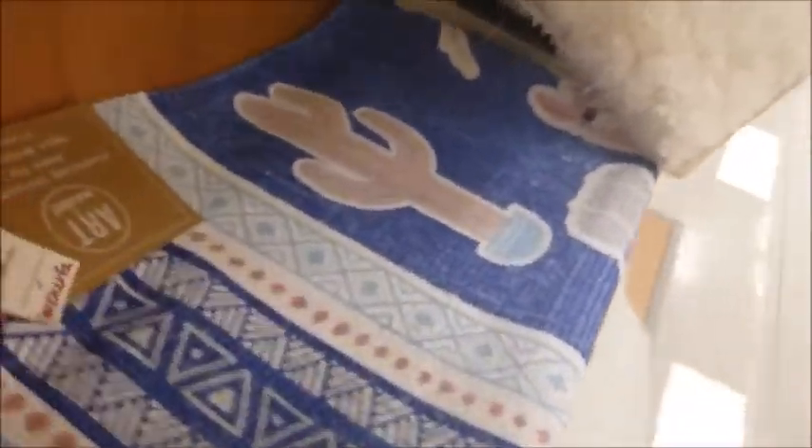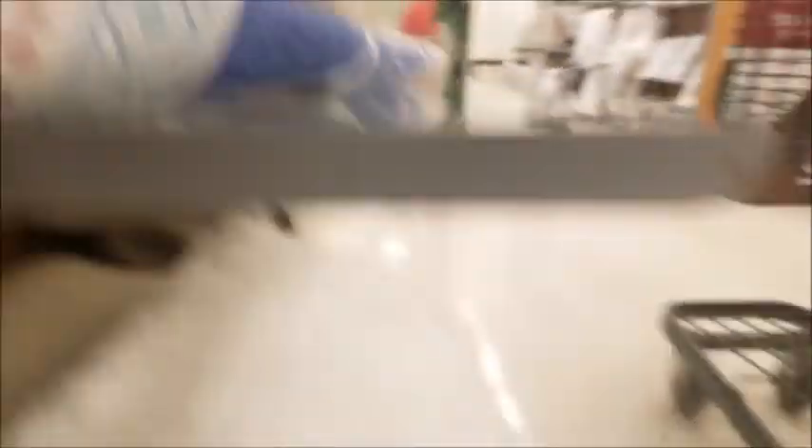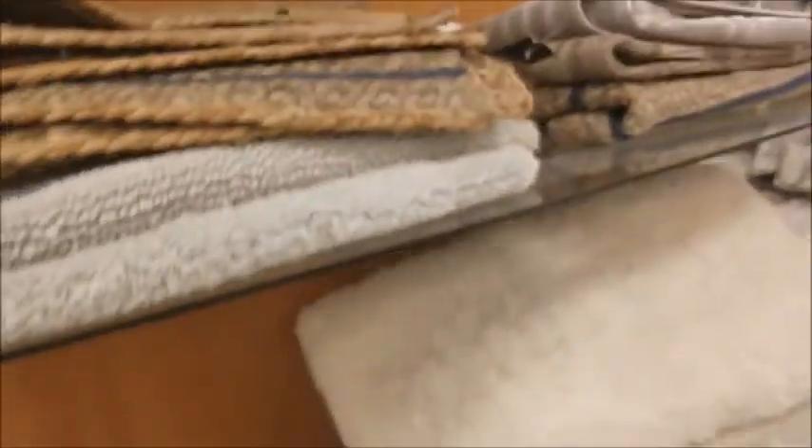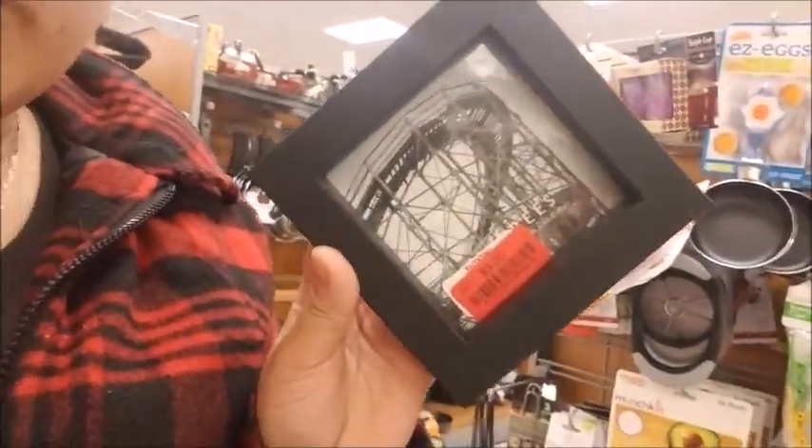Look at this rug — it's so cute! It's got a little llama right there. Look at this super white rug — yeah, this would not last in my house. They have a couple rugs on clearance. That llama one is so cute though. I like shopping for house stuff and kids stuff. Look at this little slime — it's so cute, it's only three dollars!